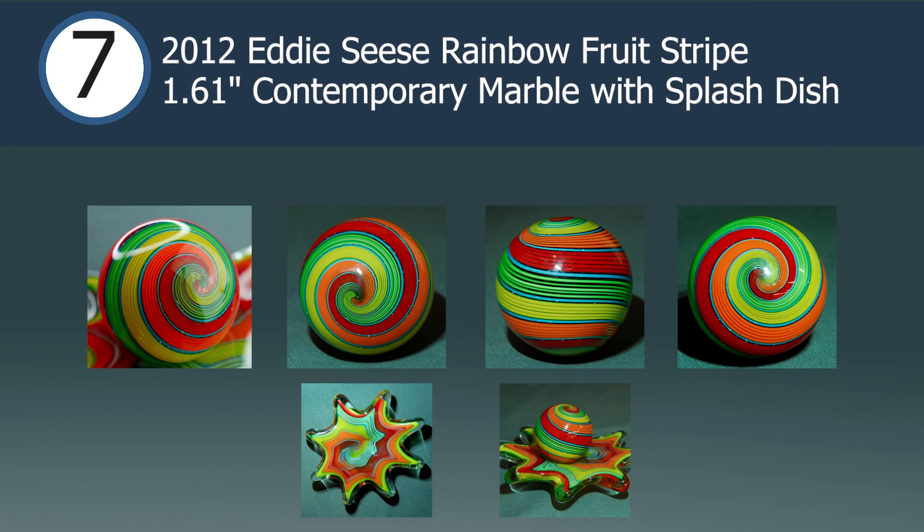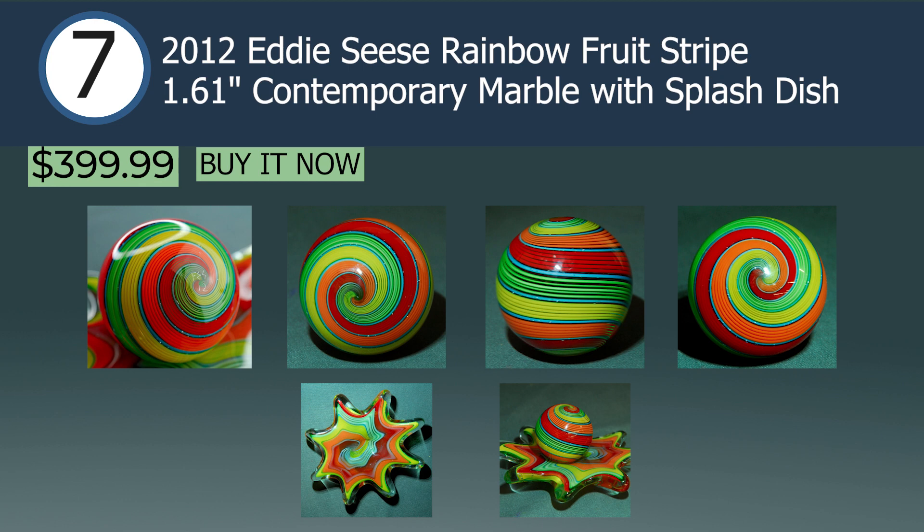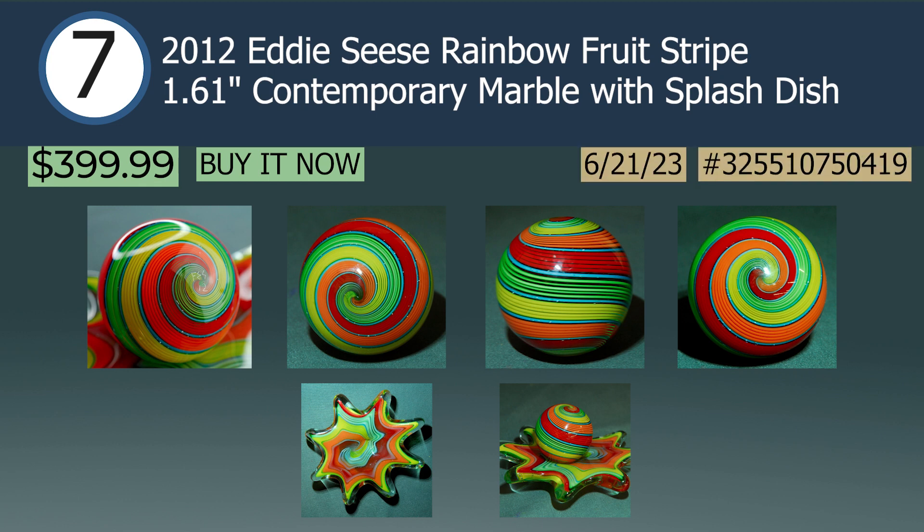In the number 7 spot we have a 2012 Eddy Cease Rainbow Fruit Stripe 1.61-inch contemporary marble with splash dish, selling via buy it now for $400. Ten years older than the previous marbles by Eddy that landed on this list, this auction also contained a unique and matching splash dish. I'm unsure how commonly Eddy makes or made these complimentary dishes, but they sure do amplify the beautiful colors and add as a unique collector's piece.